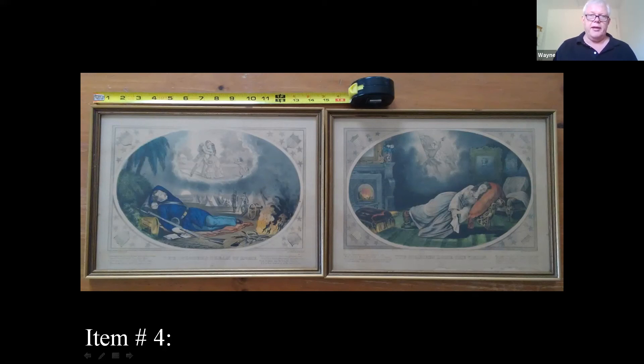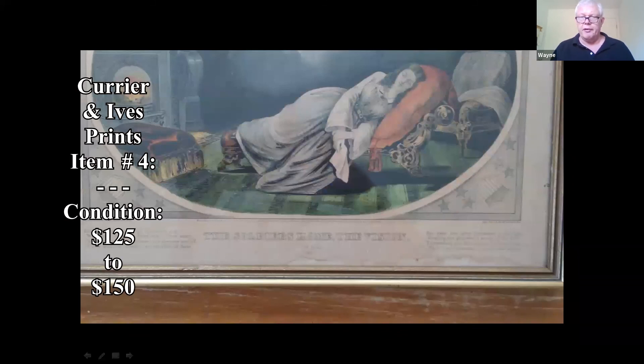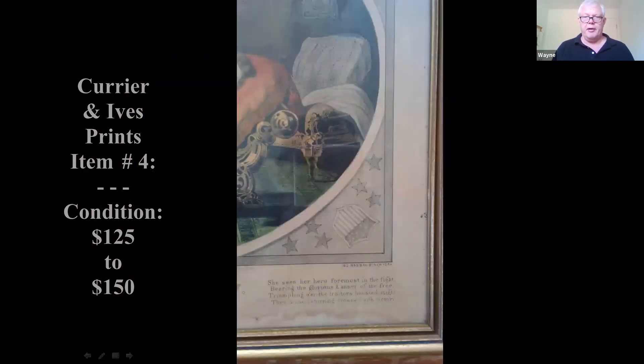The only thing is, on one of them you could see a little bit of staining on the bottom, and that'll make it drop a little bit. So maybe $125 to $150 for the pair.